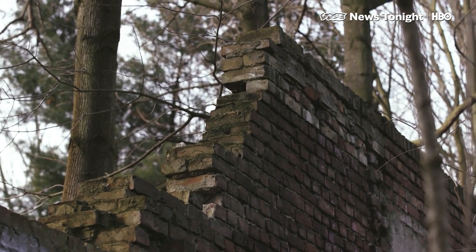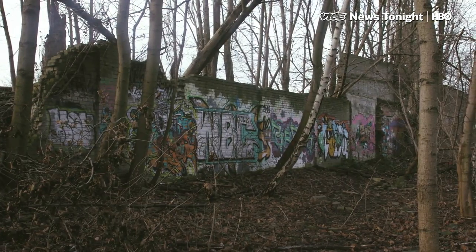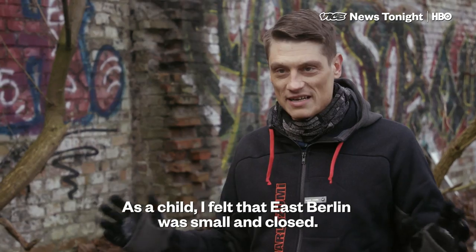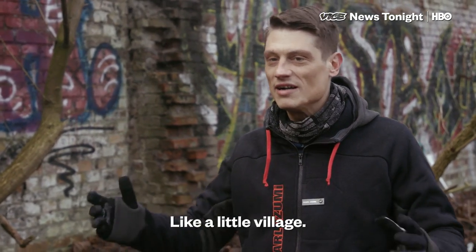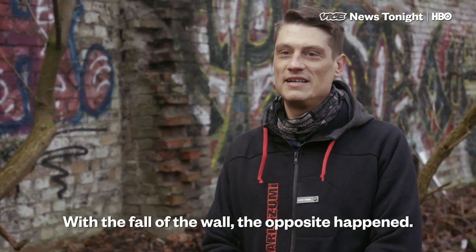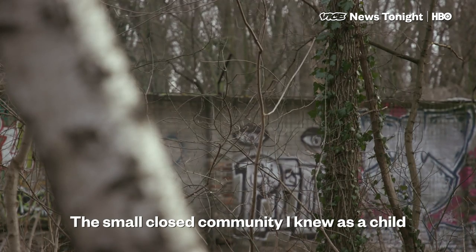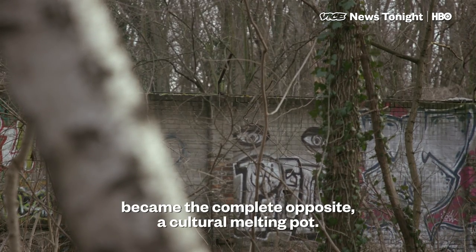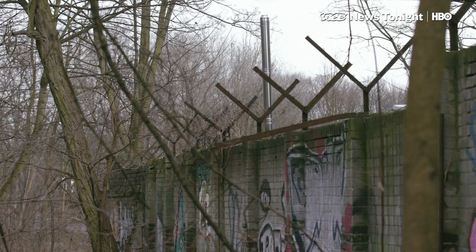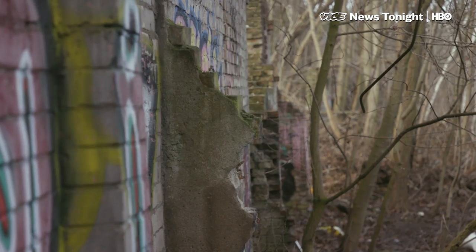For Christian, who grew up in isolated East Berlin, the find meant a lot to him personally. This is potentially the last undiscovered section of the original Berlin Wall.